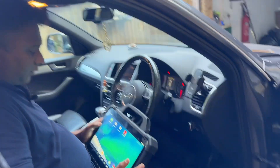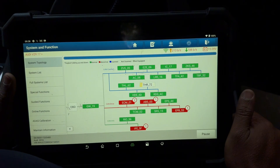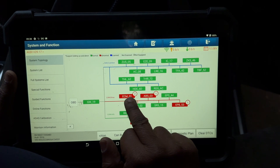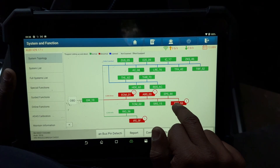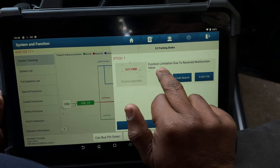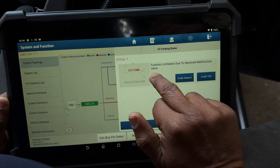I'm going to take the computer fault codes first of all. I've got all the fault codes. You can see two under engine management, one under ABS, one EPB — that's for the parking brake. Function limitation due to received malfunction value.